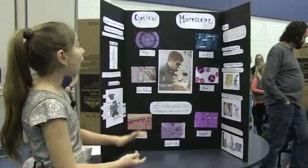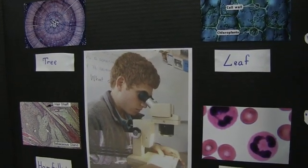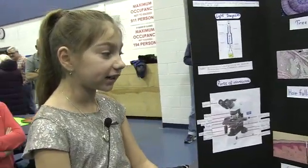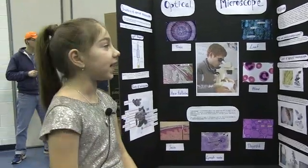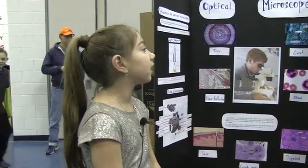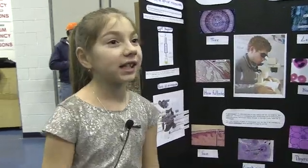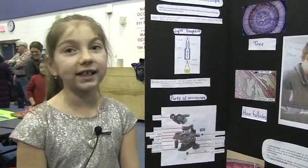My project is called optical microscope. A microscope is an instrument used to see objects that are too small for the naked eye, and the most common type is an optical microscope, which uses light to illuminate the samples. The first microscope was made in the Netherlands in the 1620s by Cornelius Drebbel. The actual name 'microscope' was coined by Galileo Galilei. Microscopes are commonly used by scientists and doctors to examine things such as cells that are too small to be visible to the naked eye.